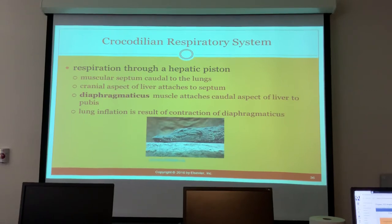Reptiles do not have true diaphragms, so respiration is accomplished through the intercostal muscles and parts of the axial musculature. In the crocodilian respiratory system, they respirate through a hepatic piston — a muscular septum caudal to the lungs. The cranial aspect of the liver attaches to the septum; the diaphragmaticus muscle attaches the caudal aspect of the liver to the pubis, and lung inflation results from contraction of the diaphragmaticus.